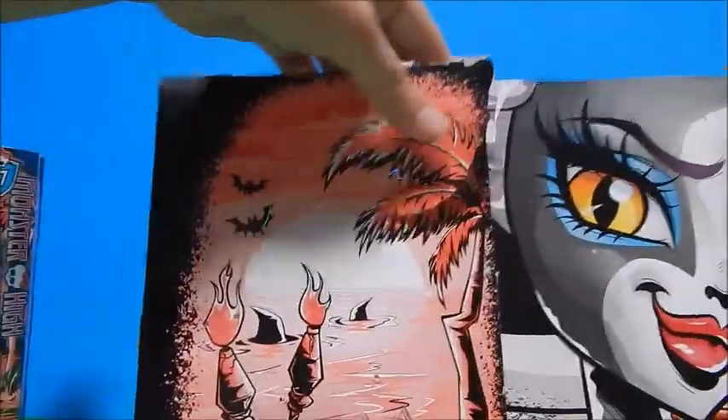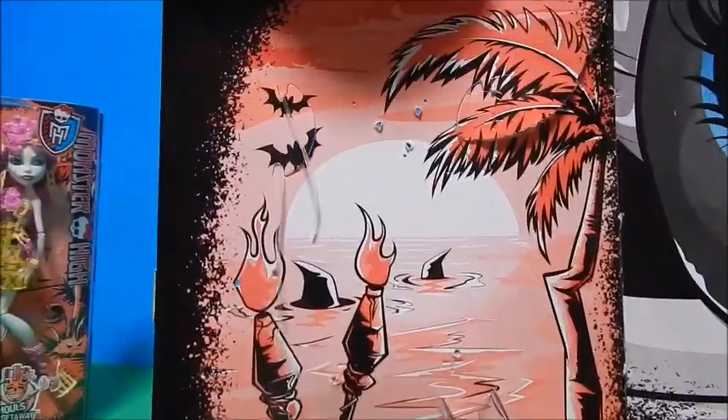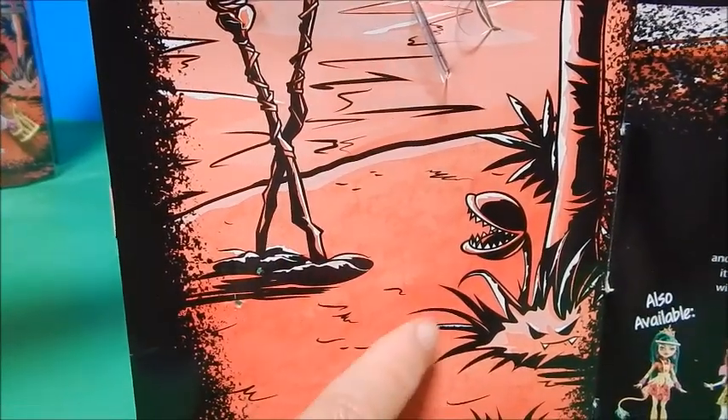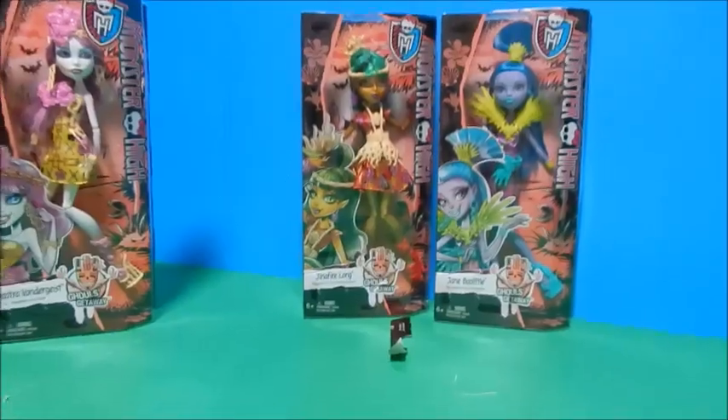Let's get one look at the background because they are all the same. There's a cool little palm tree — looks like the sun's setting. There are some bats and shark fins perhaps in the water. There are torches on the beach and then on the beach is this little man-eating looking plant thing. Pretty cute.